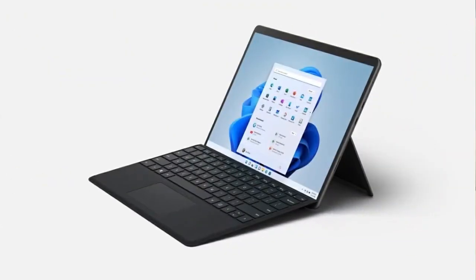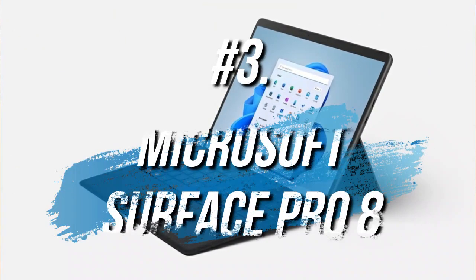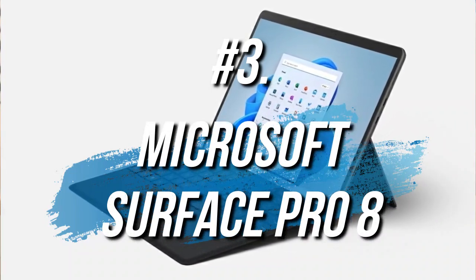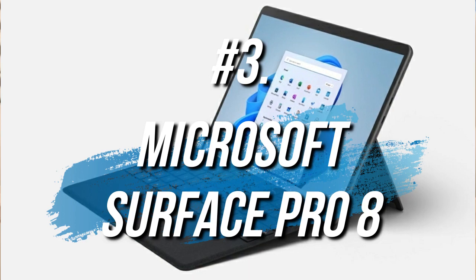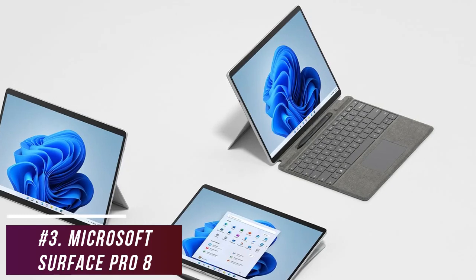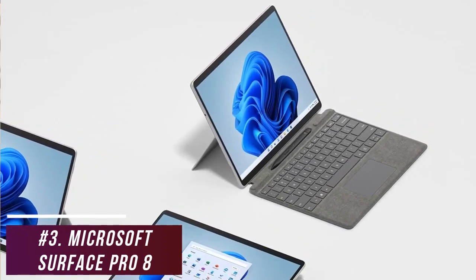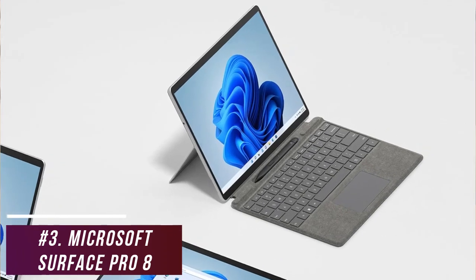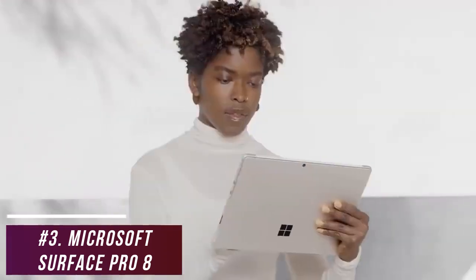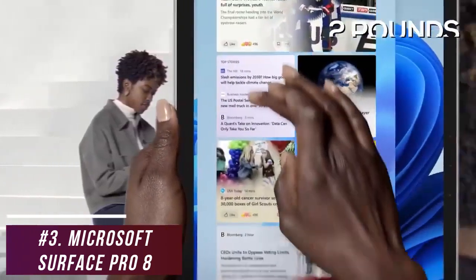Some users might be looking for a 2-in-1 laptop that offers a great blend of affordability, picture quality, ergonomics, and performance. The Microsoft Surface Pro 8 is a great detachable 2-in-1 laptop for the money that's worth considering. It offers some key updates over its predecessor, including a large, stunning display, a sleeker design, and improved performance that's ideal for day-to-day workflows. It has a sleek, lightweight design available in two colors, and it's made from recycled anodized aluminum that weighs less than 2 pounds.